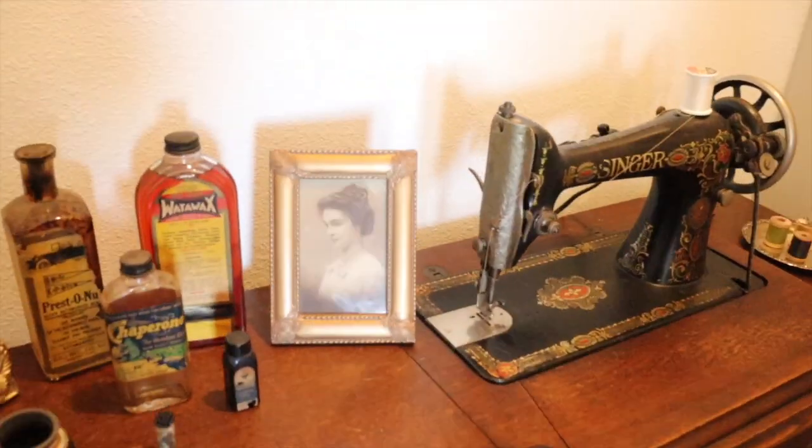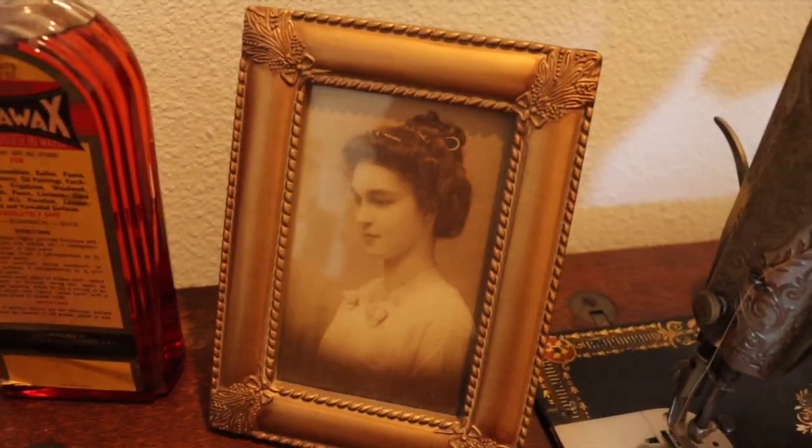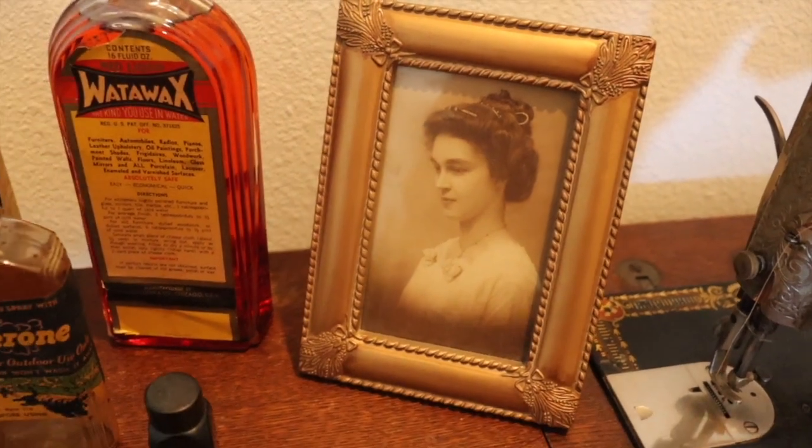So this belonged to Esther. That is lovely Esther right there. Look how beautiful she looks.